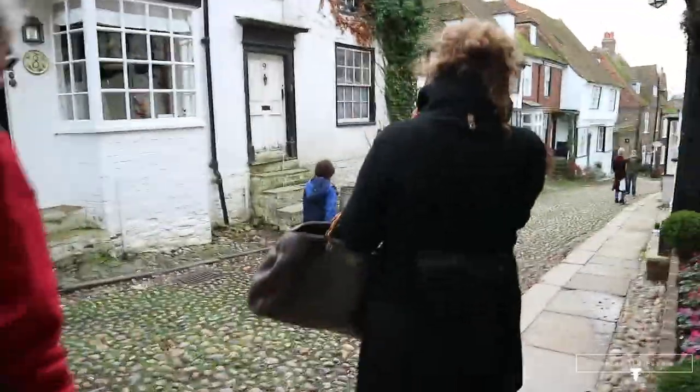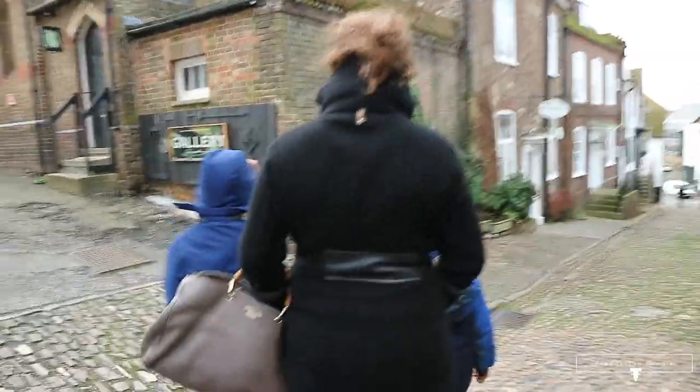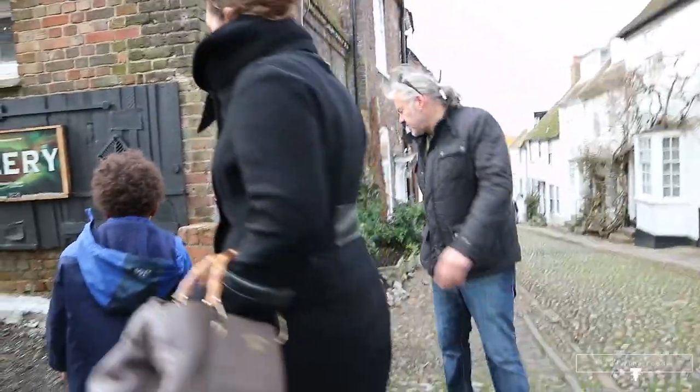Under the inn are the cellars hewn out of the rock - the sandstone that the town sits on. They're still in use today for the storage of the fine wines of the inn. They are officially recorded back in the year 1156, so they were here in the middle of the 12th century, which means they've certainly been here even longer, and in effect you're going back towards the very origins of the town.